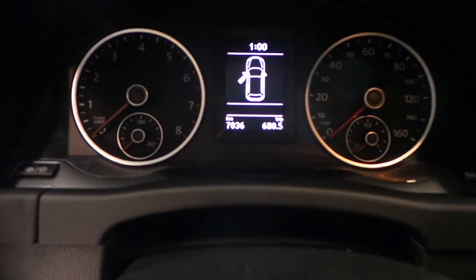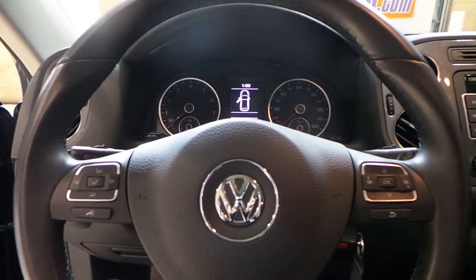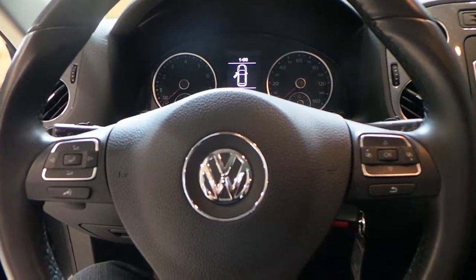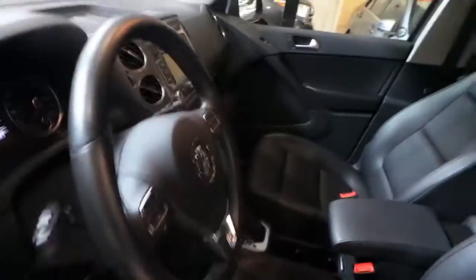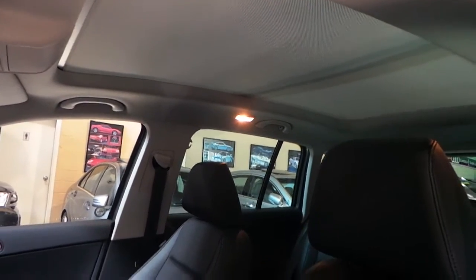It only has 7,000 kilometers. It's got all the steering wheel controls so you can connect it with the radio and your phone — everything through the steering wheel. It also has voice commands so you can tell the system to do different things for you. You'll see the nice big panoramic roof with the shade closed right now; you can open and close the shade as well as open the roof.